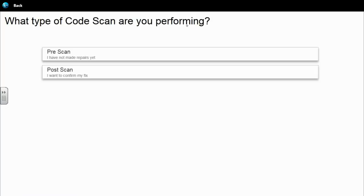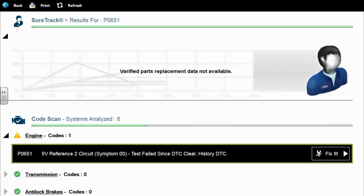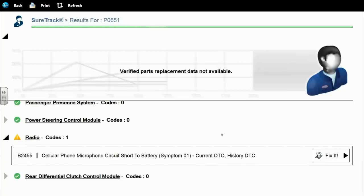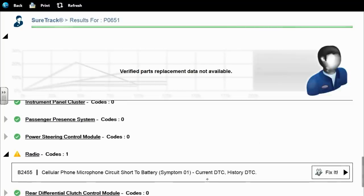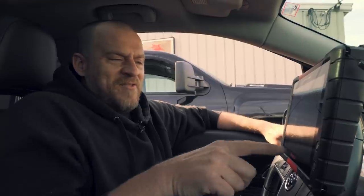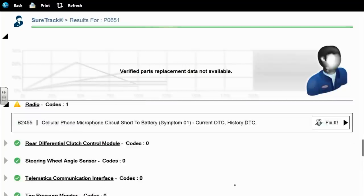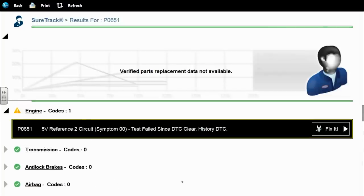We'll do a code scan of all the systems. 5-volt reference 2 circuit — we need to find out what all is on that one. There's also a radio code and cellular phone microphone circuit. There's a fix-it button on here. Just the one engine code. The OBD2 code — sensor reference voltage B — that's the generic version, the P0651. Just the definitions are different.